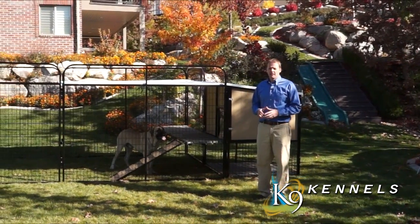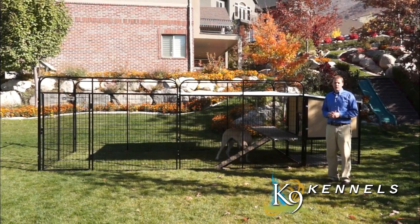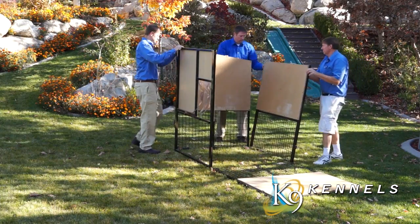Welcome to the K9 Kennel Store website. If you're looking for a doghouse for a large dog, you're in the right place. Let's see how quickly this thing goes together.